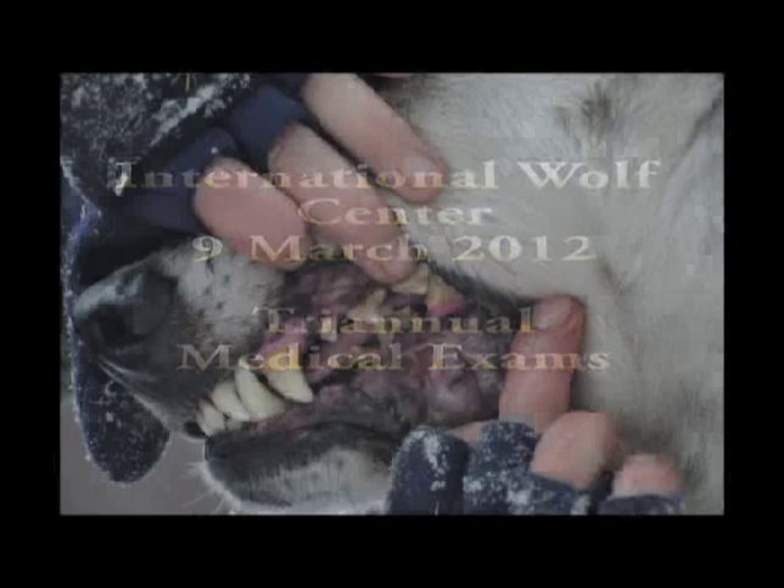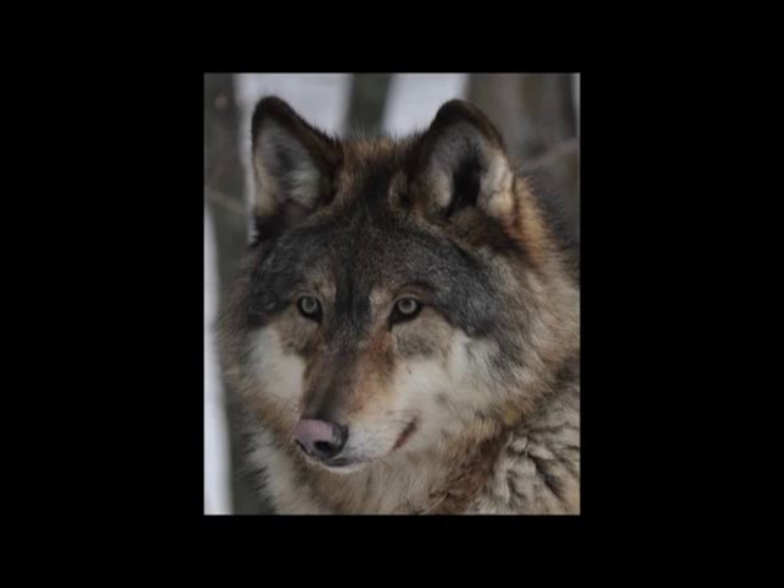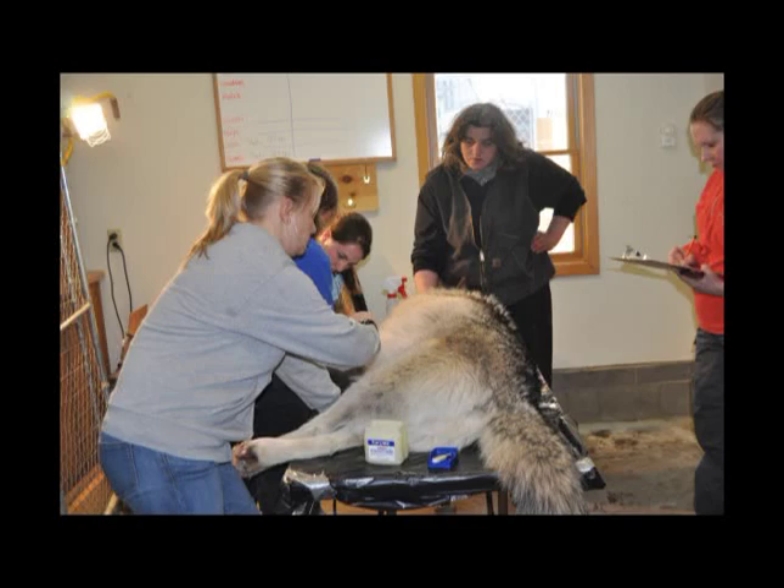Welcome to this next episode where we did a tri-annual medical exam per USDA specs. One of the things we were looking at is Grizzer had a tooth that was discolored and losing some dentition, so we were able to look at it and see that it probably needed a little bit more attention. We also had discoloration and pigmentation loss on Aiden, and as a tri-annual exam we typically draw blood and look for any diseases or issues.